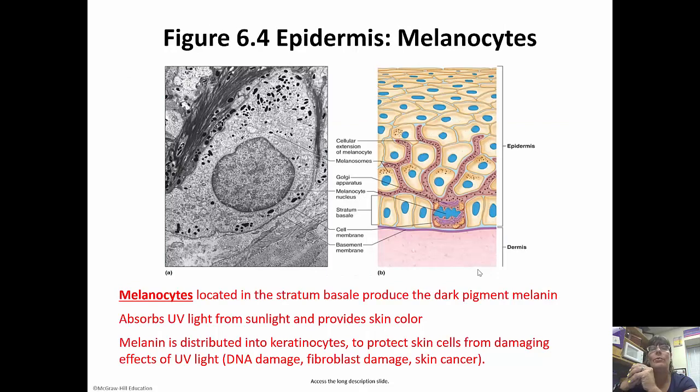Melanocytes are the cells in the stratum basale that produce the pigment melanin. Melanin is what gives us our color. Melanin will absorb UV light from sunlight and make us temporarily darker — what we call getting a tan. We go out in the sun, UV light activates the melanocytes, they produce more melanin. When you go out of the sunlight, melanocyte activity returns to normal and you get your normal coloring back. Melanin is distributed into keratinocytes to protect the cells from damaging UV light, which can damage our DNA and lead to skin cancer. That's why you need to wear sunscreen when you go outside.